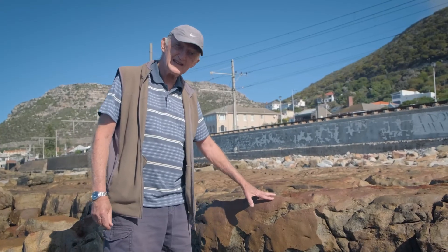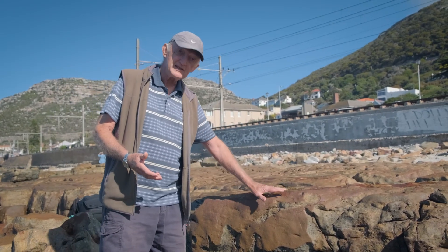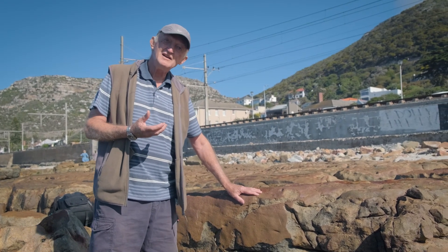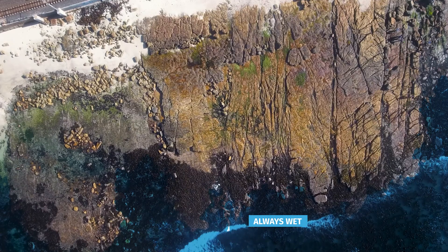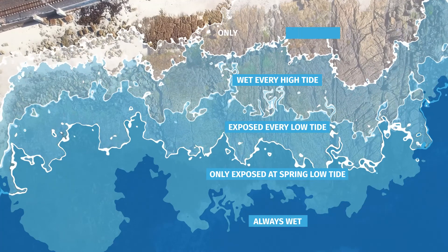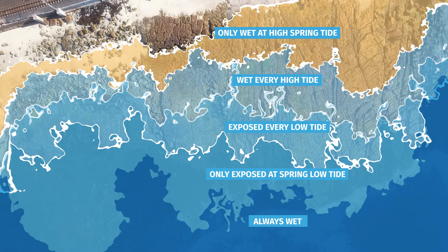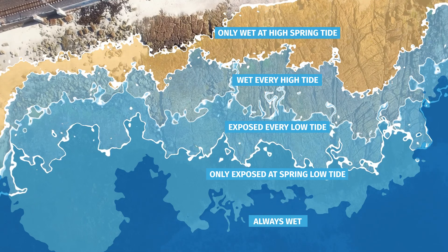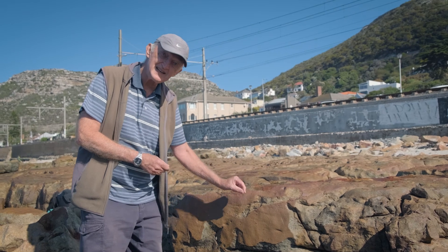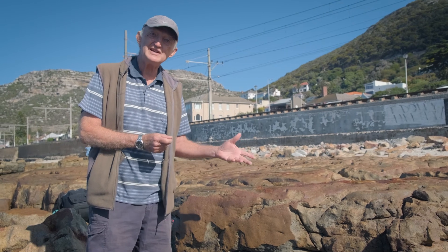The uppermost zone in the intertidal is really like a hot, dry desert. The animals that live here are exposed to the sun and the air almost the entire time, and only once or twice each month do the waves reach up this high and wet them. This is a very harsh desert-like environment, and only very few animals can survive here. The dominant organism at this height is a tiny little periwinkle called Litterina, or the African ones are actually called Afro-Litterina.